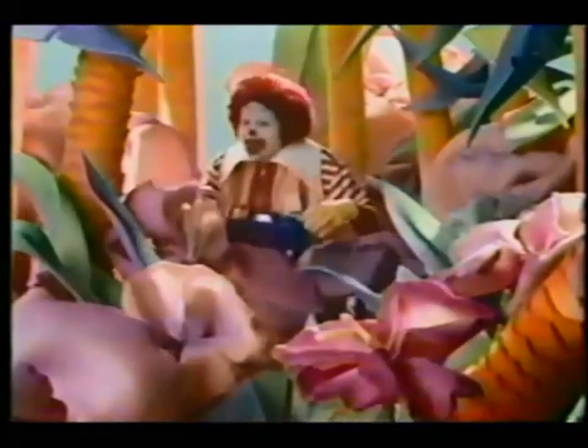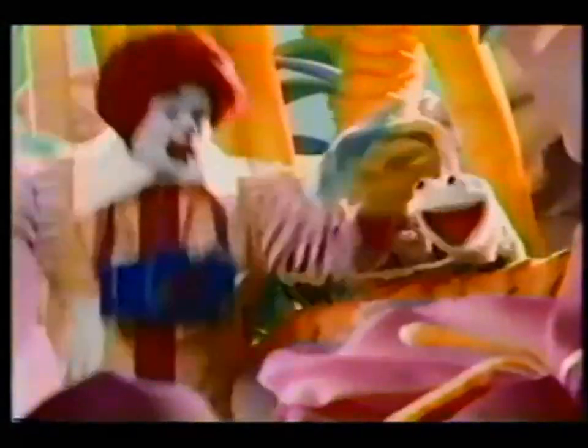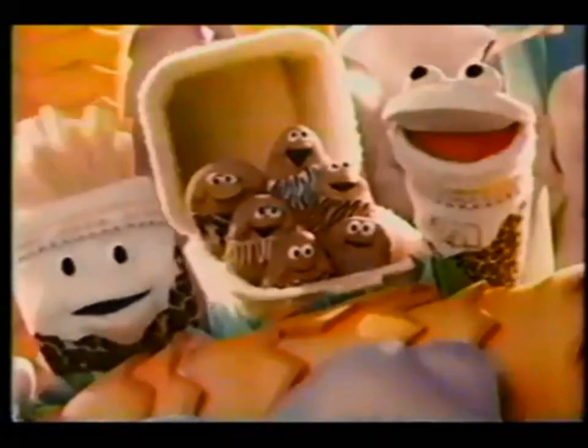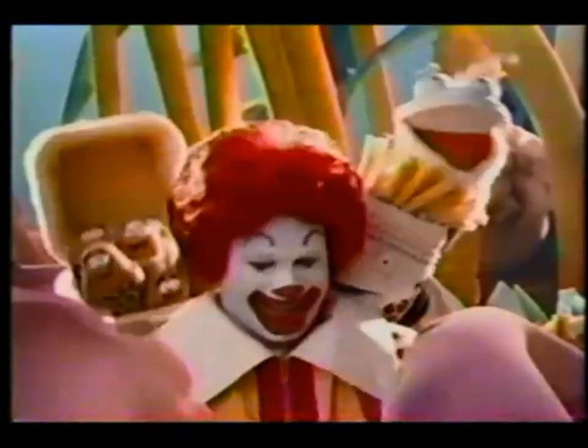Oh boy! There should be some wild light around here. Surprise! The McDonald's Happy Meal Guys! Yep, our sticker McDonald's! Regular soft drink and regular fries! And they are lying. Lying!